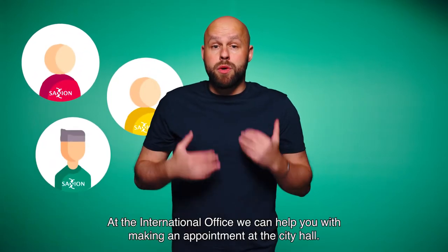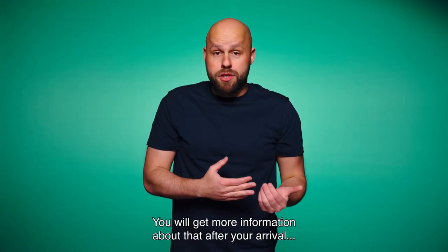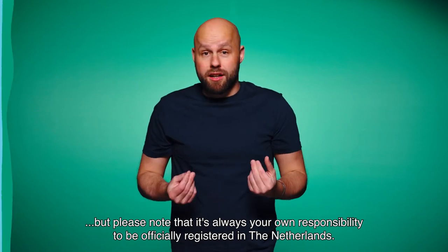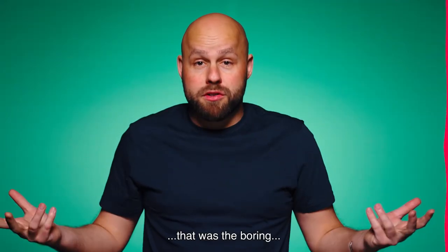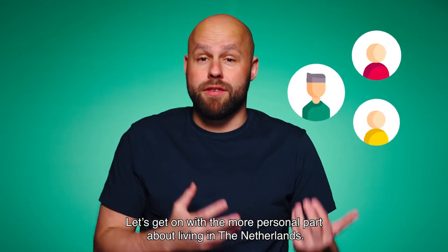At the international office, we can help you with making an appointment at the city hall. You will get more information about that after your arrival, and we will help you in any way we can. But please note that it's always your own responsibility to be officially registered in the Netherlands. Well, that was the boring, official part. Let's get on with the more personal part about living in the Netherlands.